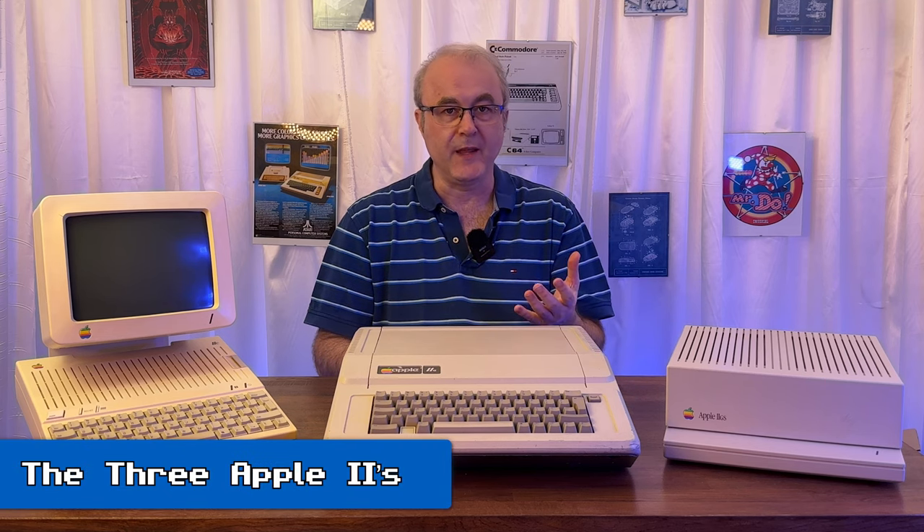On the table today I've got three different iterations of the Apple II computer. These all came along in something of a flurry in the early spring and summer of 2020, during COVID.